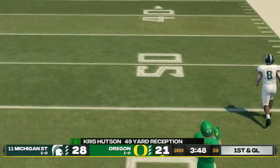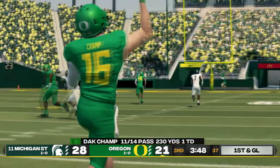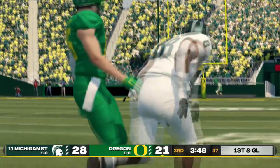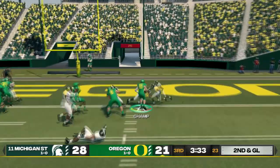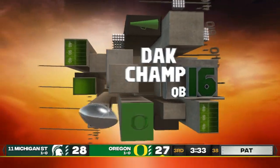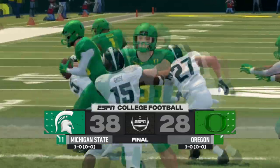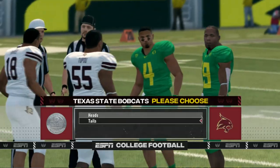49 yards — I just threw that up on a prayer and number 14 is gonna come down with it. I can't believe that jump ball. That's my second rushing touchdown of the day, tying it up once again. We came up a tad short — 38-28 is the final. We're gonna have to come back stronger next time.